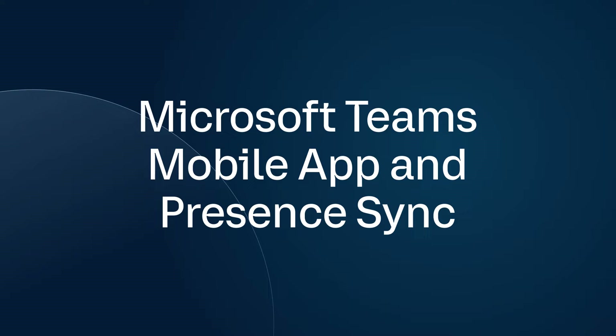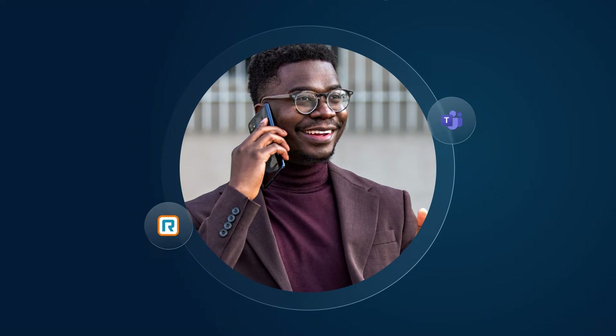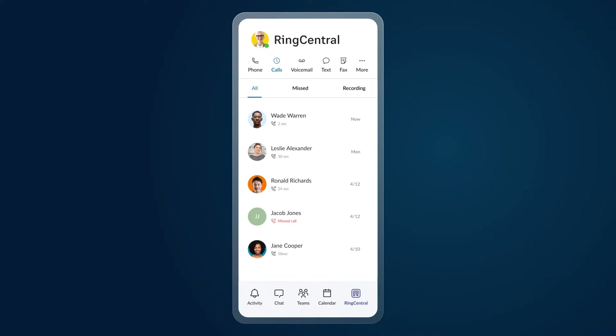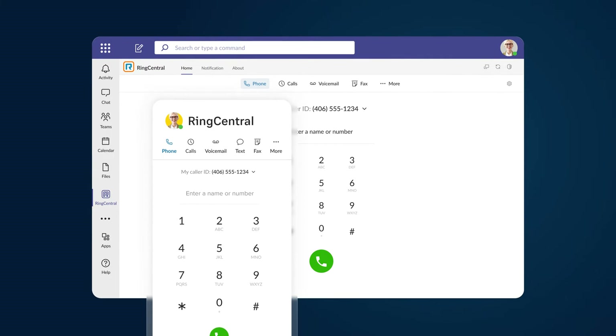Microsoft Teams mobile app and presence sync. Enjoy cloud calling through the Teams mobile app with our refreshed Teams integration this month, also featuring presence sync — a unified status across platforms, keeping apps streamlined and efficient.